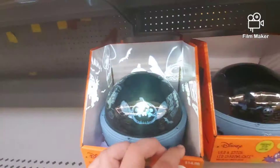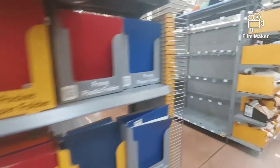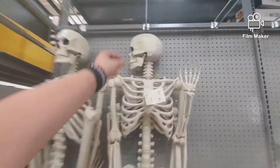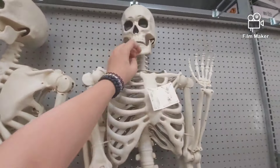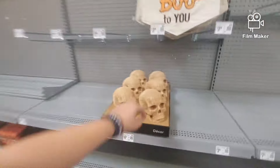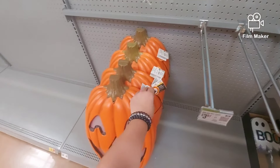There are also furry masks and some latex. I am so happy right now. Here are the stitch lights, here are some IT lights. And here are some skeletons — they're only 30 bucks when the ones at Spirit are like 90 dollars.